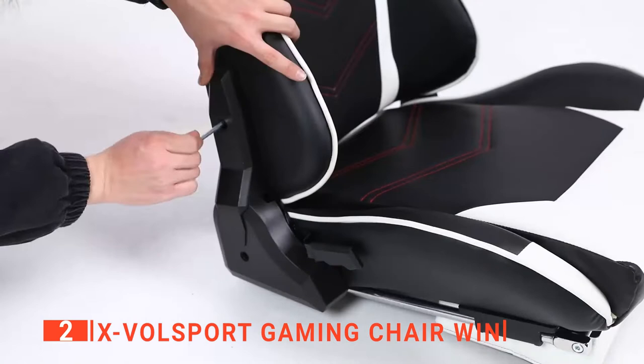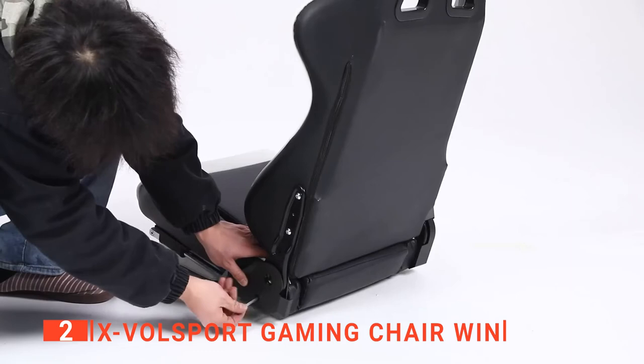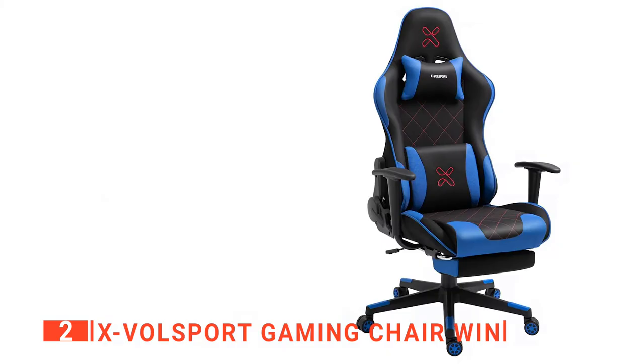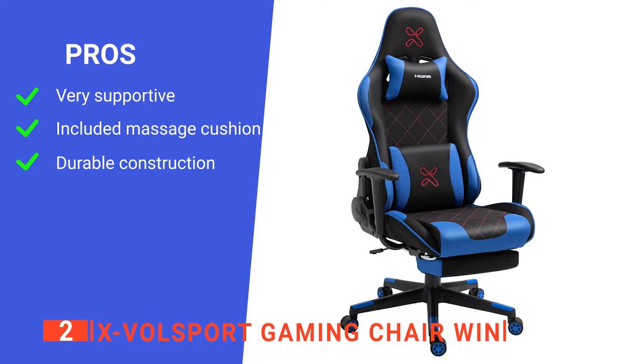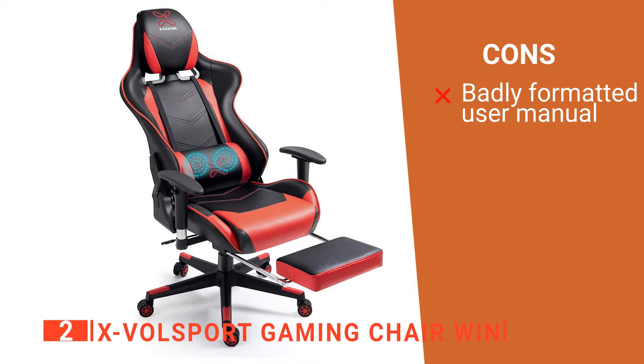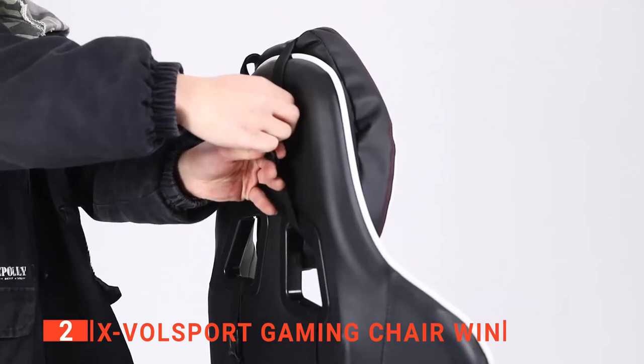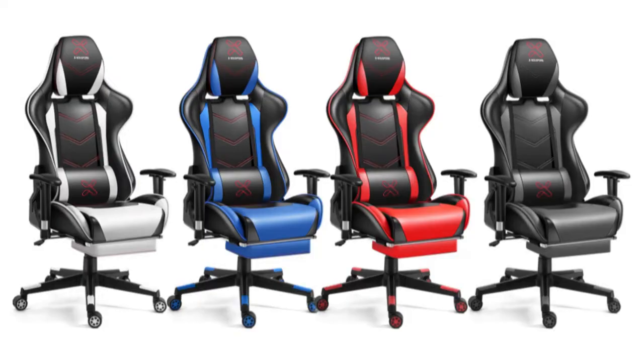Lastly, for your peace of mind, this unit comes with a full one-year warranty and customer support. Its pros are: it provides superior back support, it features a superb massage cushion, and it has a high build quality that is sure to last. However, the assembly instructions are a little unclear. The X-Vulsport is a brilliant device for those that struggle with back issues, and the included massage cushion is certainly a great addition.